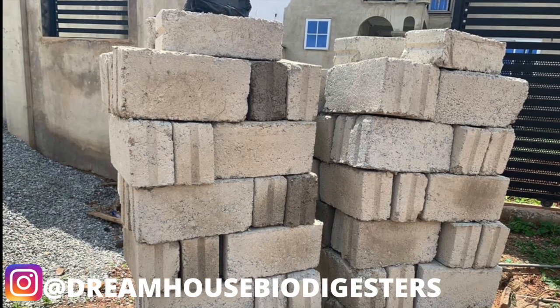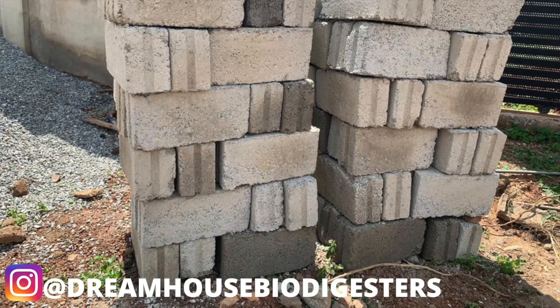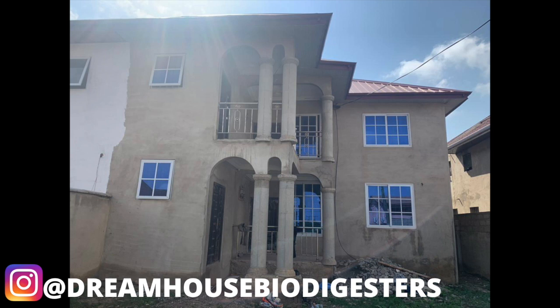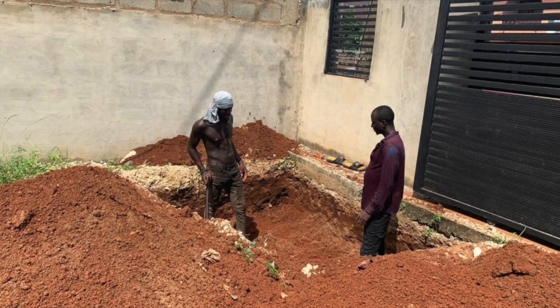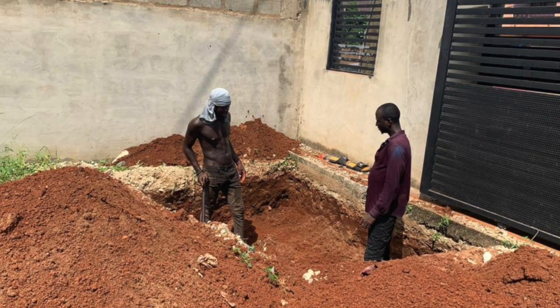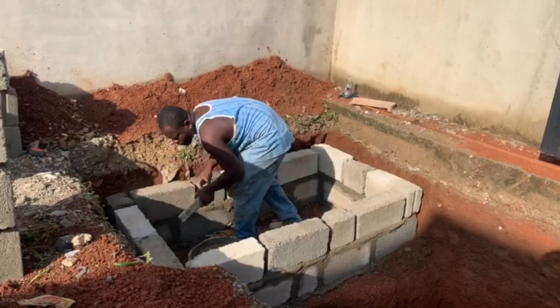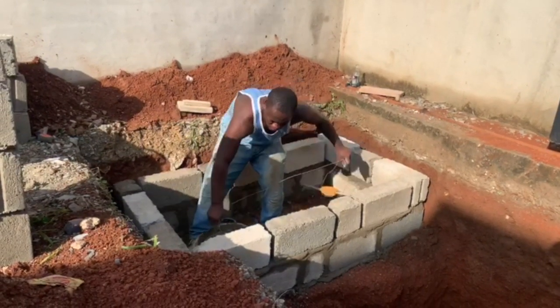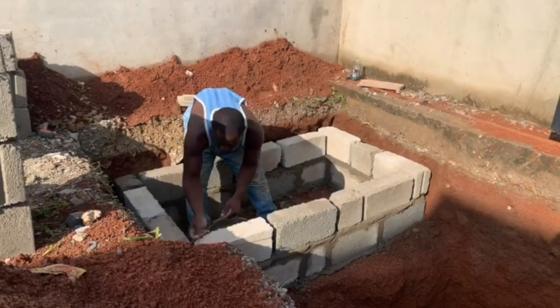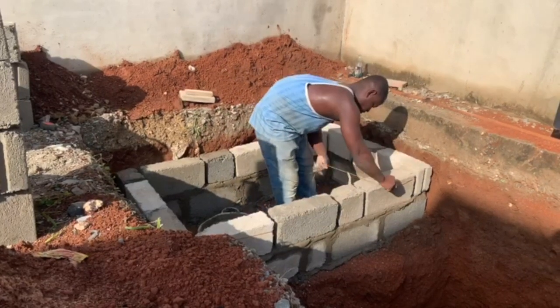We had this client — a couple — who wanted us to construct a biodigester for their four-bedroom semi-detached house here in Accra. After the initial consultation, they agreed that they wanted to reuse the wastewater. They said they wanted to use that water to beautify their garden and vegetation or landscape in front of the house.